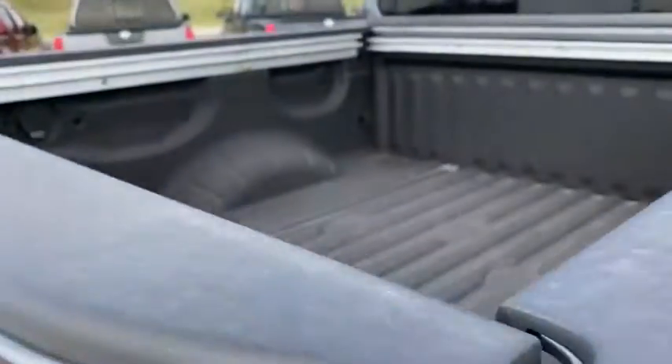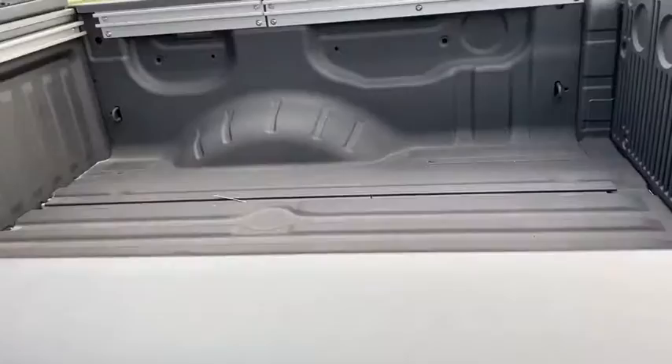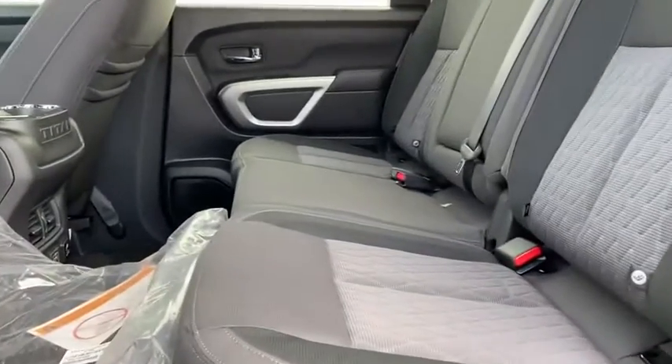Overhead console, panic alarm, remote keyless entry, front reading lamps. Take this vehicle for a spin and see why so many shoppers are now proud owners.